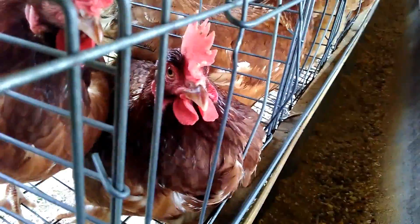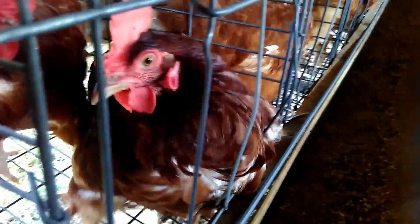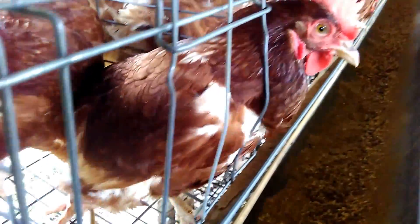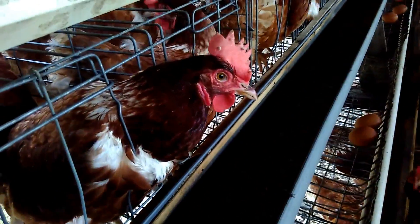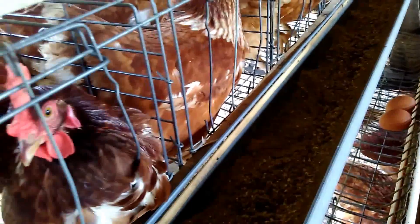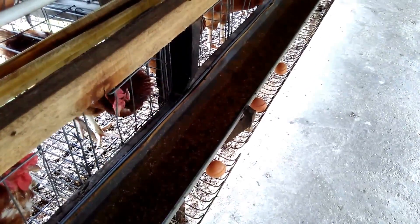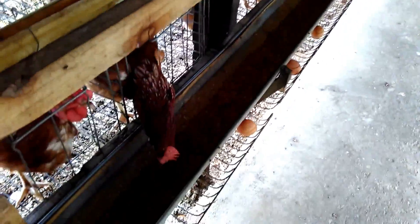There are no respiratory symptoms and appetite did not fall significantly. The disease runs slowly, so we will not see a drastic decrease in feed intake or a drastic decline in production, because the disease occurs in the chicken house affecting different chickens at different times over a long period.